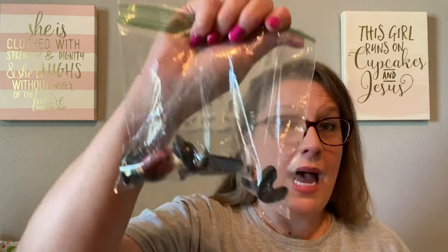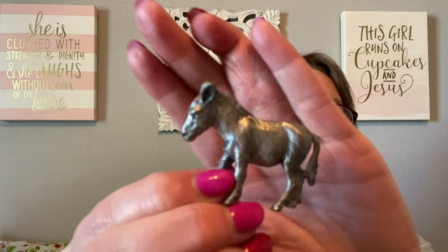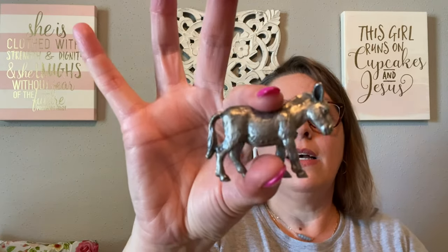Alright, the next little bag — I see one of my favorite things in here. I'm going to take it out first — it's a donkey! Y'all know I love me a donkey. It says on the bottom: pewter, Taiwan. I'm going to keep this little donkey — he's too, too cute. I love all things donkey. I have a donkey brooch, a little donkey figurine over there, and even some little Tonala donkeys that people have sent me.